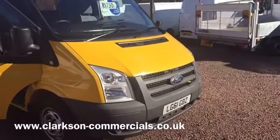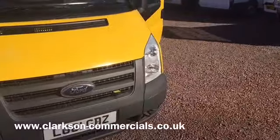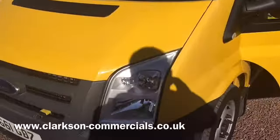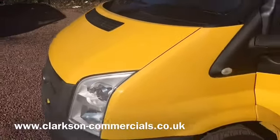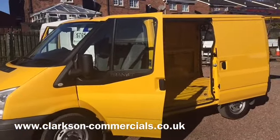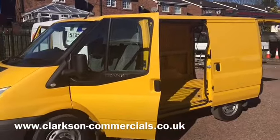Hello again folks, it's Barry Clarkson from Clarkson Commercials here in a gloriously sunny Glasgow this morning. This one's a late 2011 Ford Transit 300, short wheelbase low roof model. From the colour you may have already guessed that it's an ex-AA van.